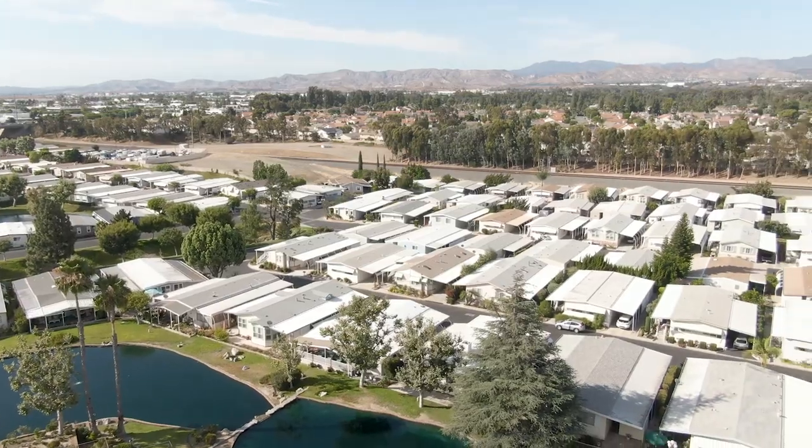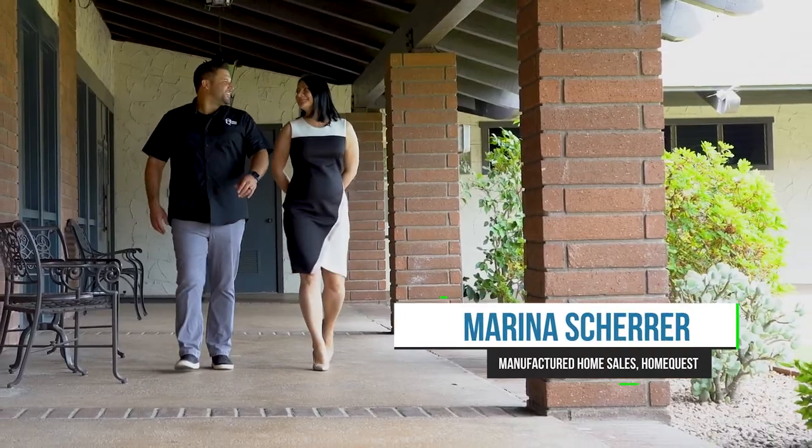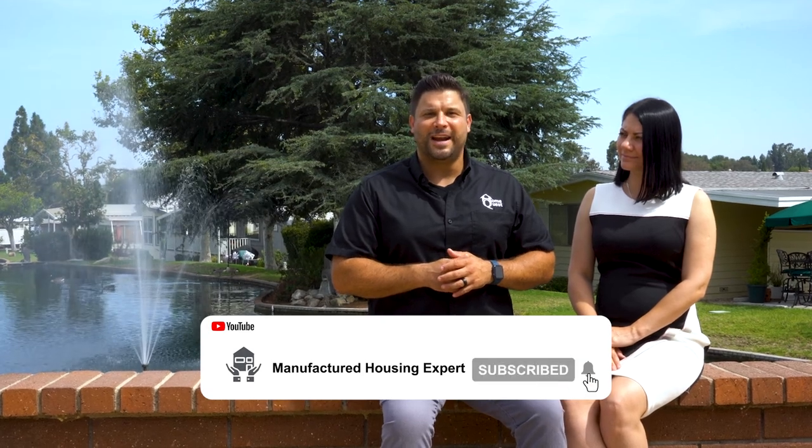Today we are at Forest Gardens, a 55-plus manufactured housing community in South Orange County. We have Marina here, who specializes in the sales of new and pre-owned manufactured and mobile homes. If you're new to the Manufactured Housing Expert, make sure you hit that subscribe button and ring that bell. We take you through some of the best manufactured housing communities in California. Is Forest Gardens one of your favorite manufactured housing communities? Yes, let's take a look at it!